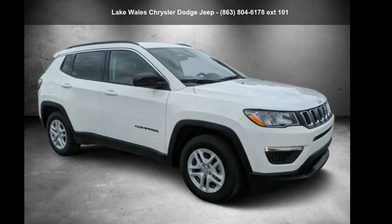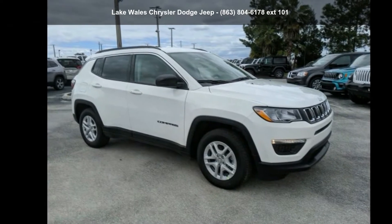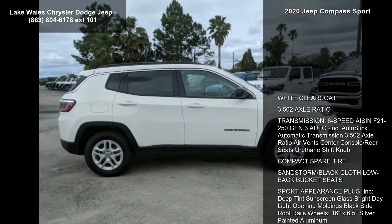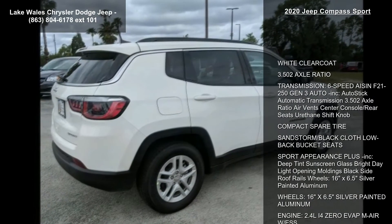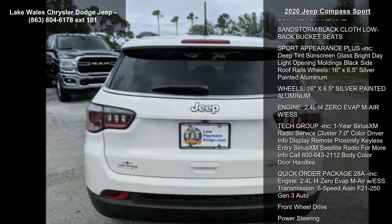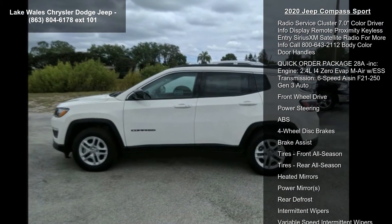Imagine yourself in this 2020 Jeep Compass Sport. If you are looking for a first-rate auto, this one could be yours today. This vehicle's top features include white clear coat, 3.502 axle ratio, and a 6-speed Aisin F21-250 Gen 3 automatic transmission.